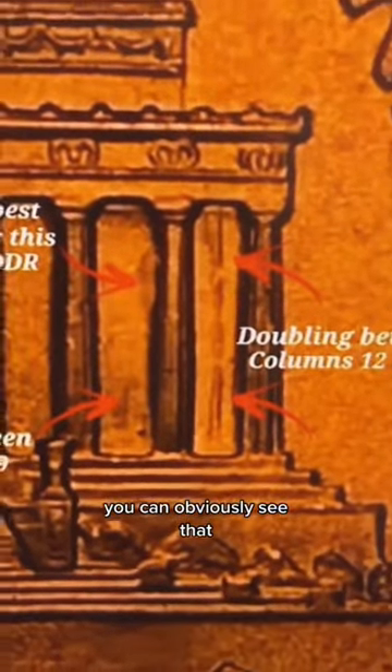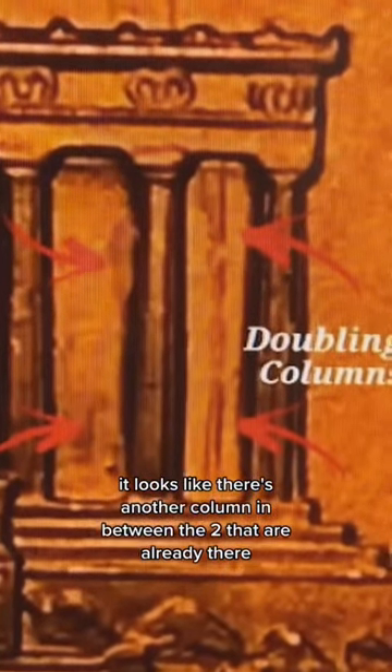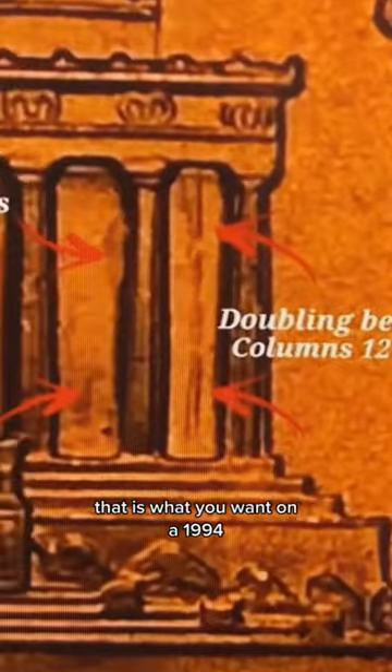You can obviously see that it looks like there's another column in between the two that are already there. That is what you want on a 1994 penny.